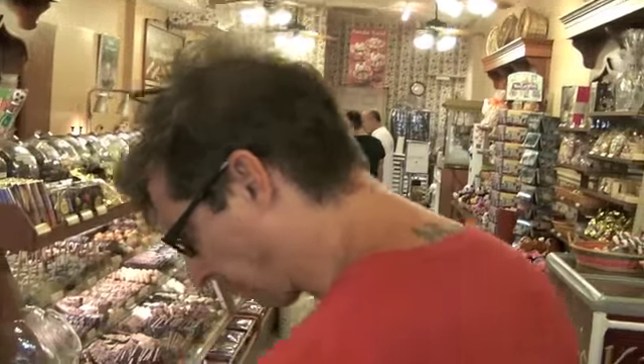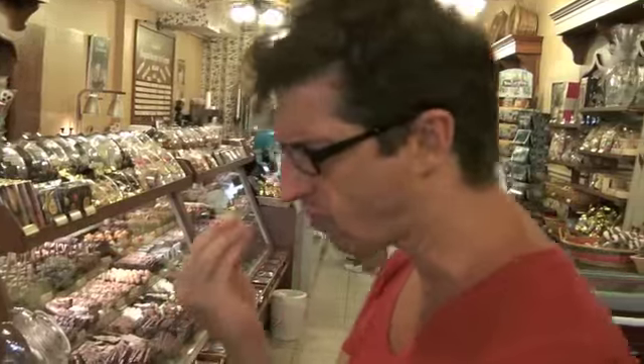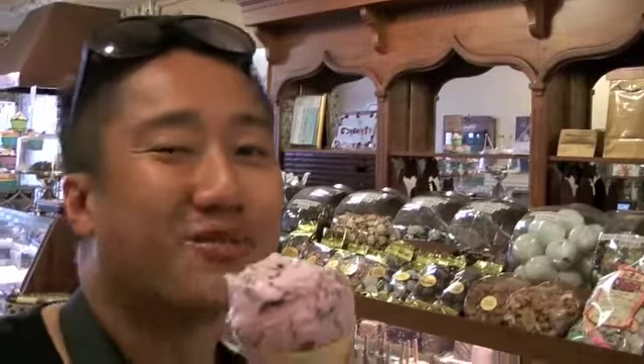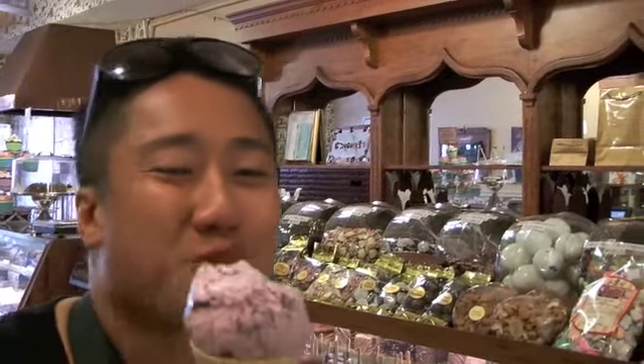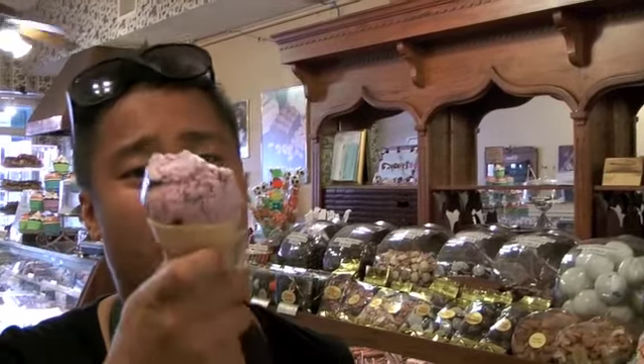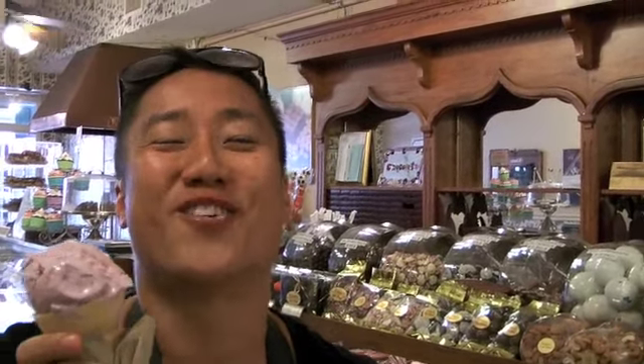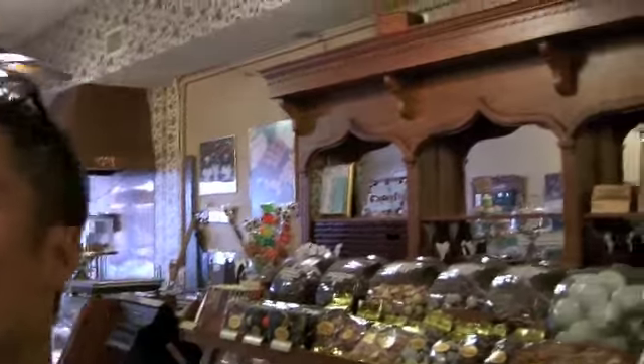And the waffle cone — that went in there fast. How is it? Mmm. That's a piece of fudge. You're not eating it as fast as him, but is it good? It is good. And what are you eating? A blueberry waffle cone. Eloquent.